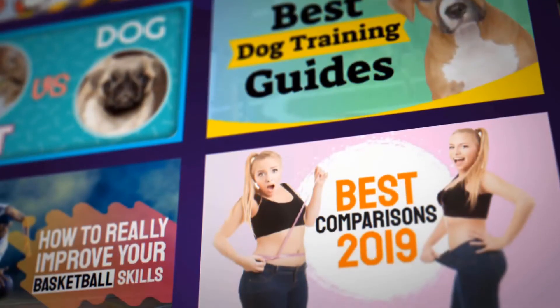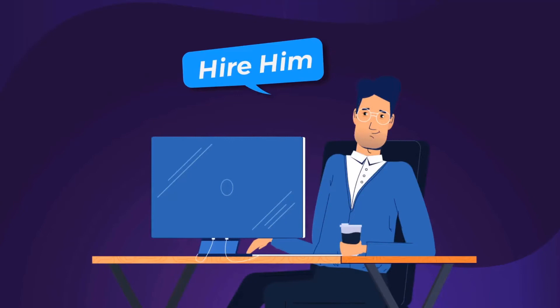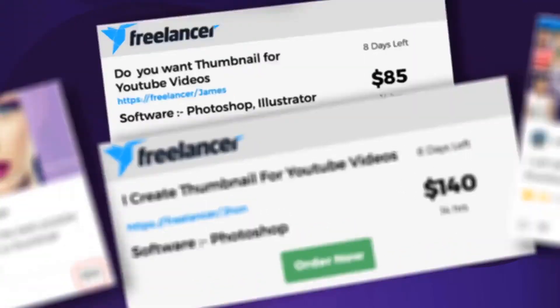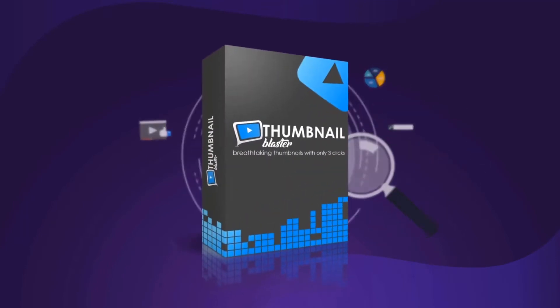To actually create good thumbnails, you have to be an experienced designer or hire one. If you outsource the creation of a single thumbnail via sites like Freelancer or Fiverr, you will pay anywhere from $50 to $500 for a single professional thumbnail. But don't worry — after years of testing and tweaking, we are proud to present Thumbnail Blaster.